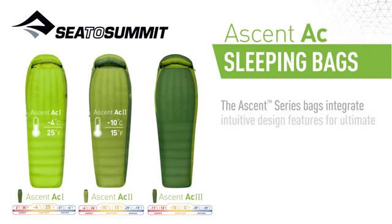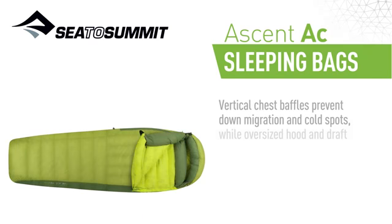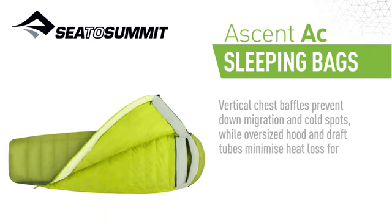The Ascent Series bags integrate intuitive design features for ultimate warmth and comfort. Vertical chest baffles prevent down migration and cold spots, while oversized hood and draught tubes minimize heat loss for maximum warmth.